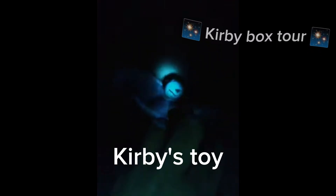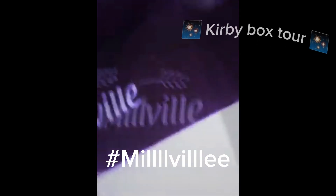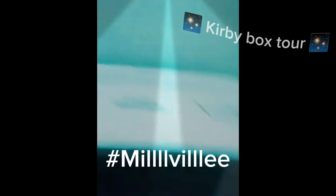That's Kirby's toy. Barry's little iPhone. Newville. Hashtag Newville. It's upside down.